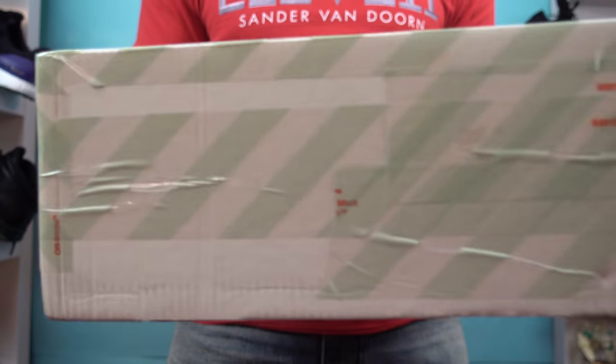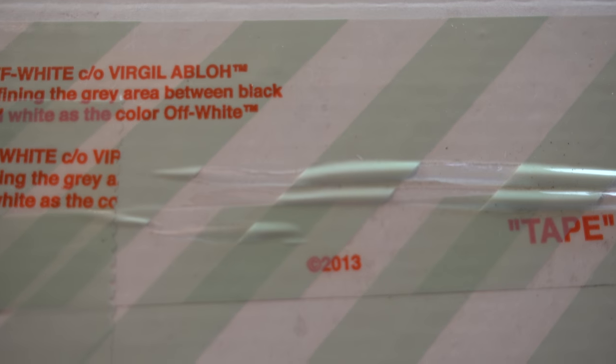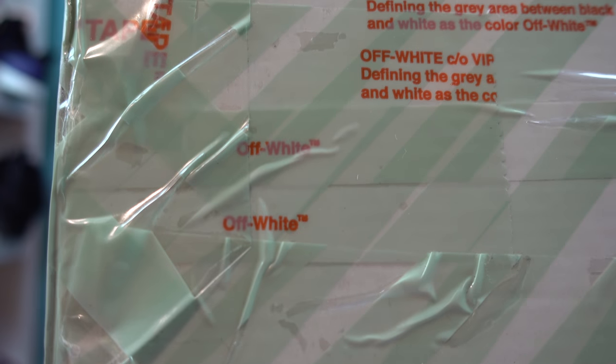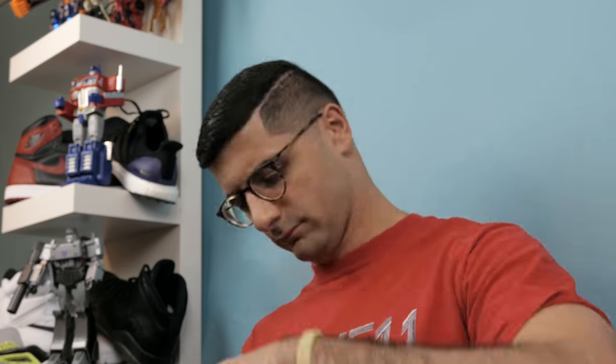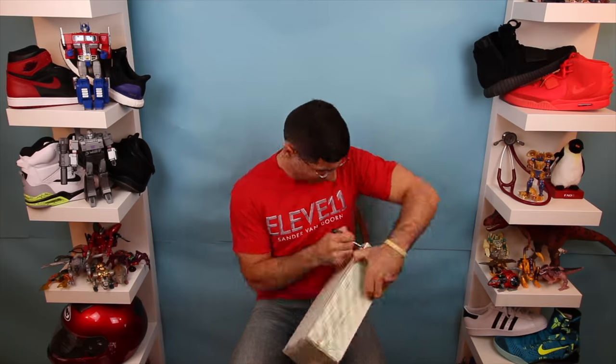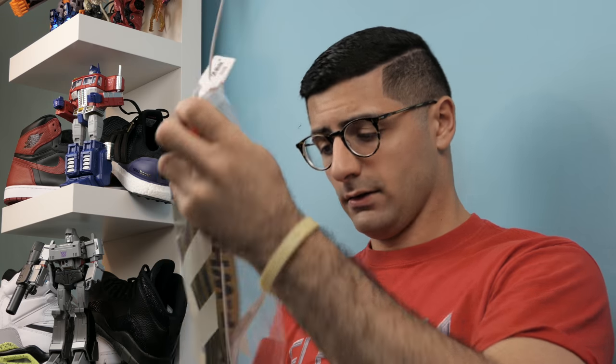You also have his signature crosswalk pattern, his signature font and quotations used to describe the tape. Let's get her open, shall we? Already like what I'm seeing. So what are we really talking about today? That would be the hyped out Off-White industrial belt.